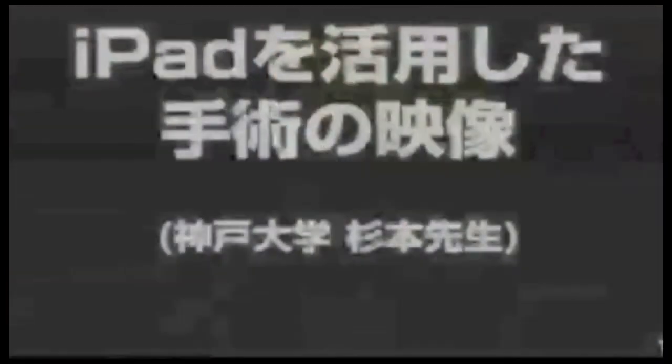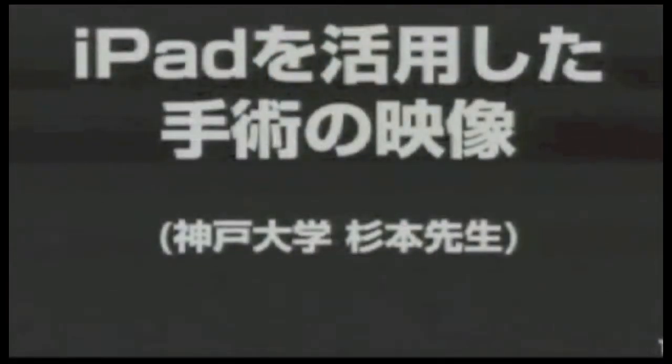In regard to the iPad, recently it's used widely in the United States, and some places in Japan have started to adopt it. We'd like to show you some visuals — can you show the visuals now? It's about one minute long.